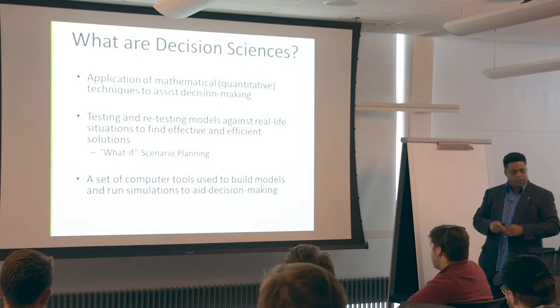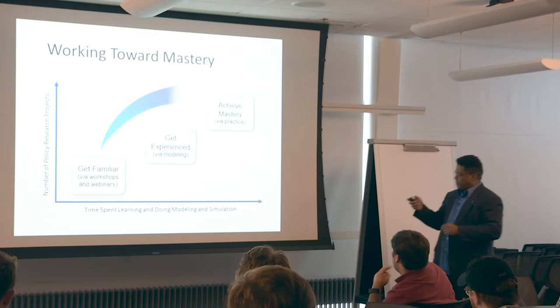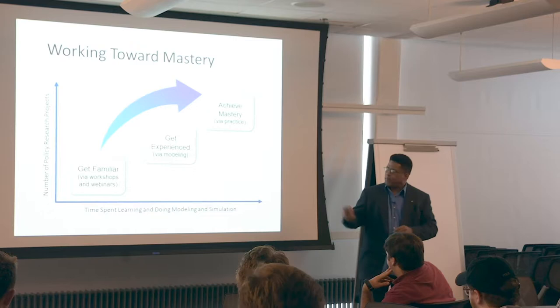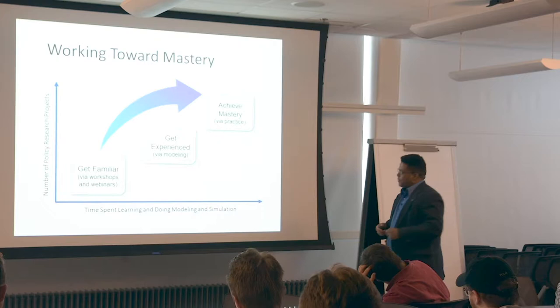We're going to use a lot of computer tools to run these simulations. The specific one we use is called Stella Architect, and I'll talk more about that in a second. Throughout the capstone, we want you to get familiar with modeling and simulation and get some good experience. We'll have a whole semester, so you'll be very well versed in it. Getting to mastery will take some extra time, but we think you can get there if you apply yourself.